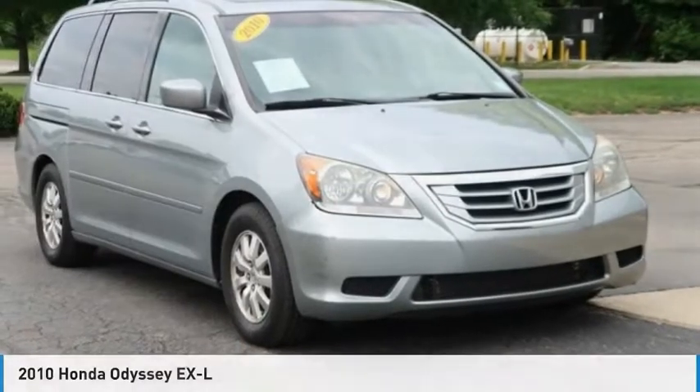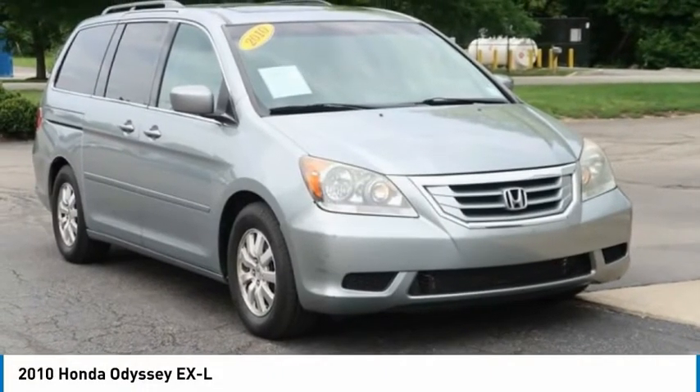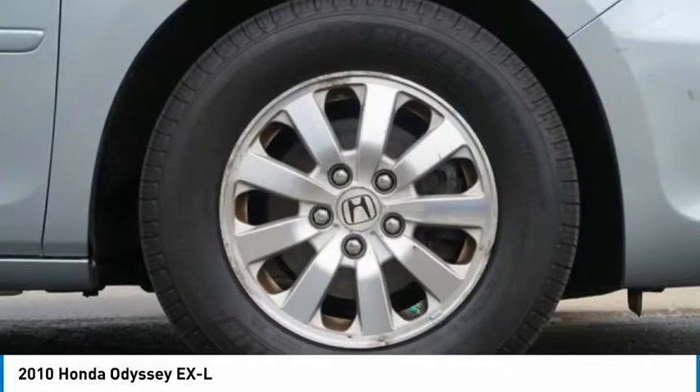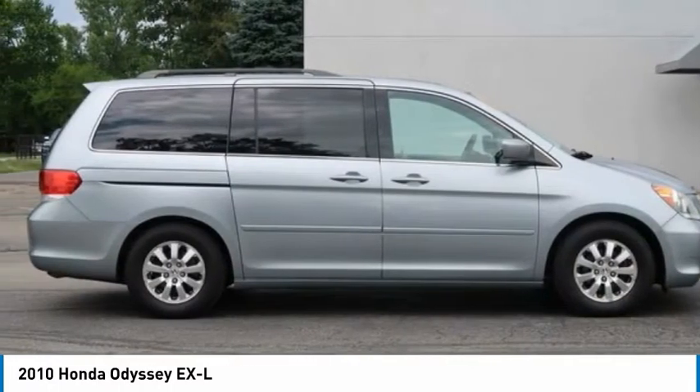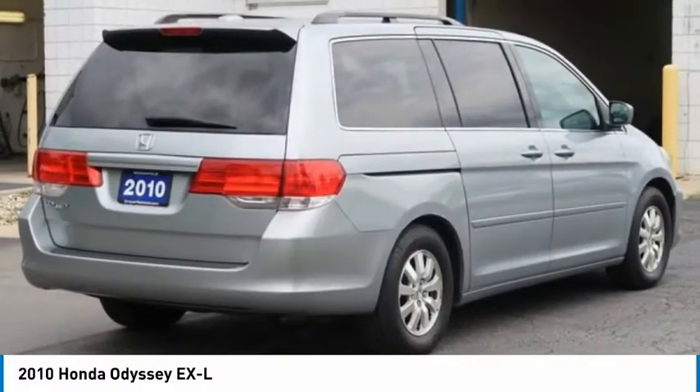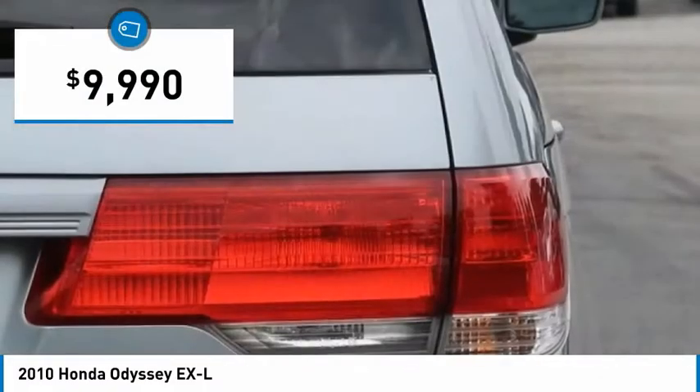Hi, and take a look at the 2010 Odyssey. The Honda Odyssey is a showcase of distinguished style, captivating technology, and advanced safety features. A must for all families, and is priced below $10,000.